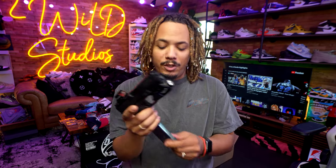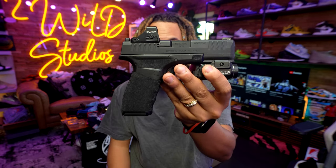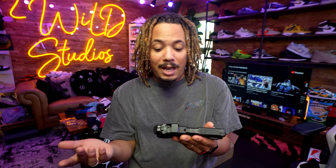I have here today the Springfield Hellcat Pro, fully cleared, in my full setup. This was the gun that I replaced the Glock 19 with recently, mainly because of the size, the shape, the feel in my hand, and the magazine capacity.